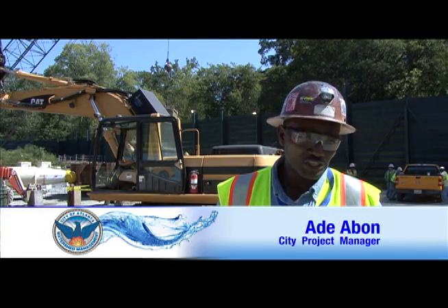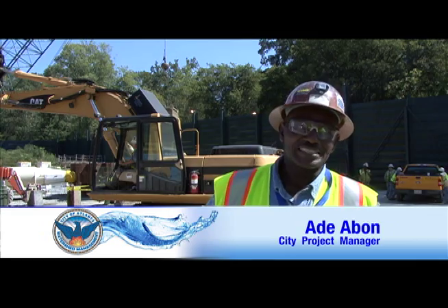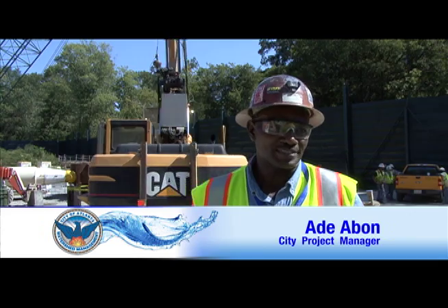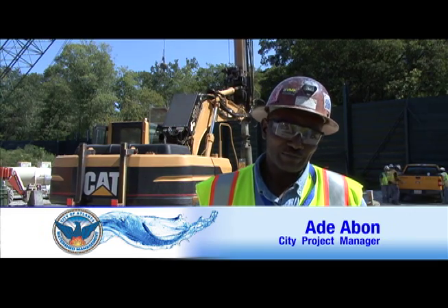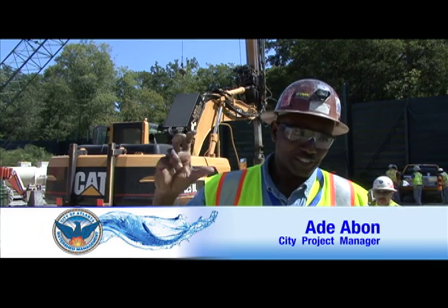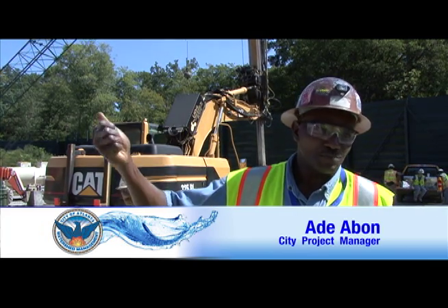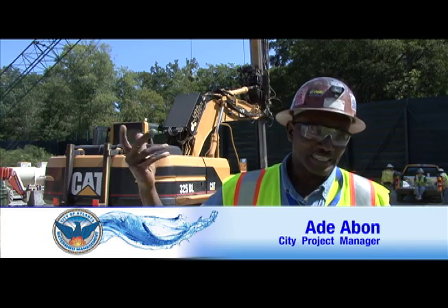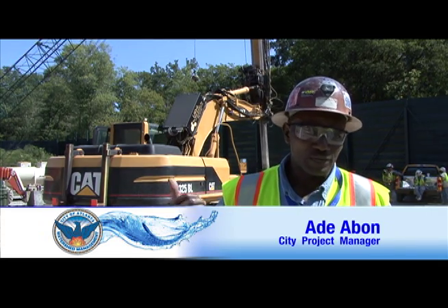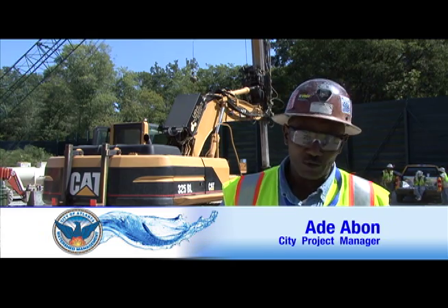We spent about a year sinking the construction shafts. These are the shafts that will give us a space to actually get the TBM parts into the tunnel. So we drill — every 10 feet of rock has to be drilled. We have to mark those, basically take the rock out, and do that over and over until we go to the tunnel invert, which is about 150 feet below ground level.